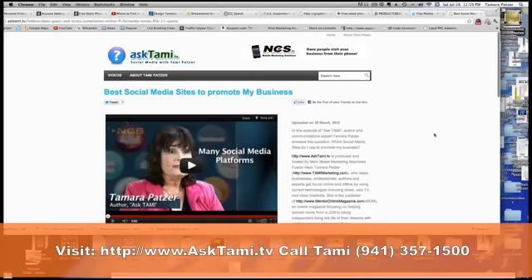Hi everyone, this is Tammy Patzer and this is Ask Tammy. Today I'm going to show you some really cool free stock photo sites that I think you'll really get a lot of benefit from. So I'll go ahead and show you my favorite.